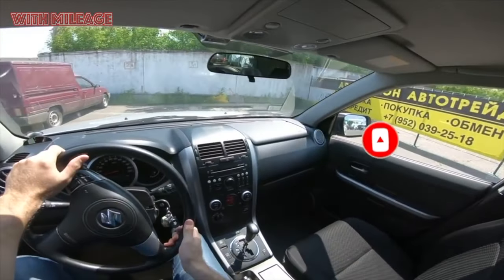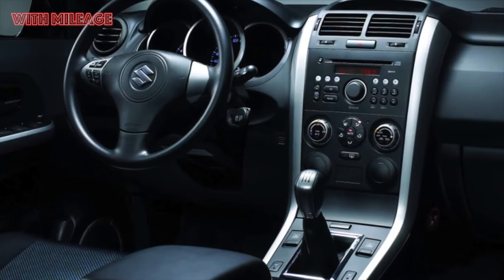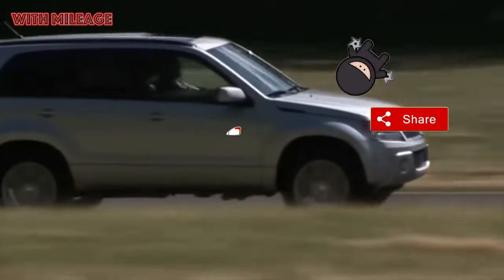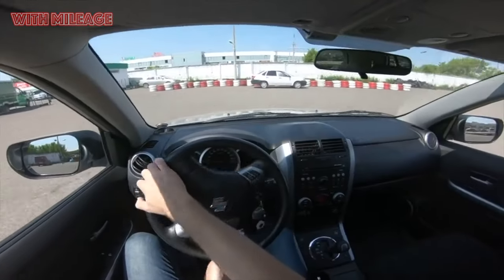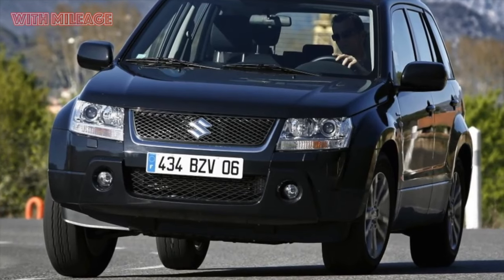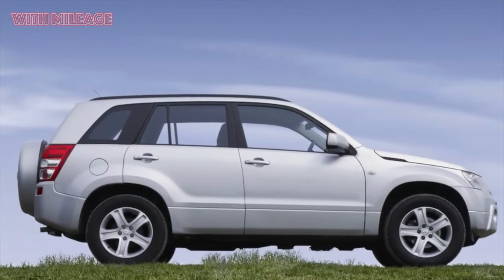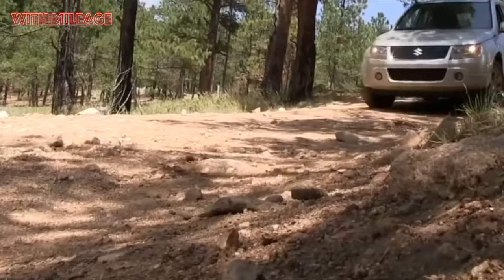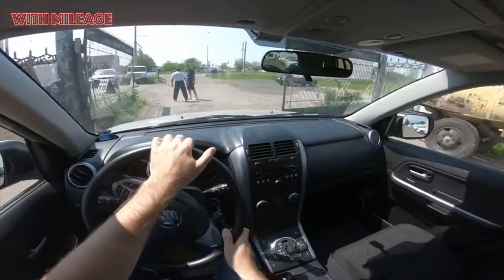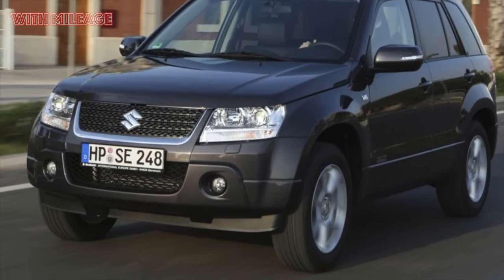Many advise immediately after purchase to throw out the standard head unit and speakers if the previous owner did not do so — and this applies even to the expensive version with a screen. However, if a familiar bear stomped on your ears in childhood and today you listen to news radio stations like Business FM on the road, the music quality won't bother you. But the fact that the seat upholstery can only be black, or black in combination with another black, will definitely annoy you. All this Japanese asceticism seems not very appropriate for a car that doesn't fit into the very budget category.